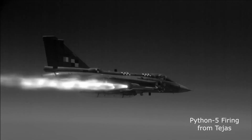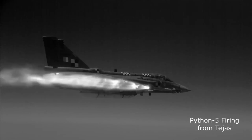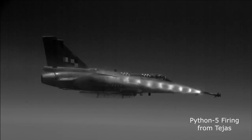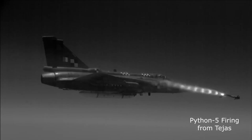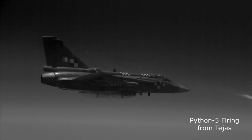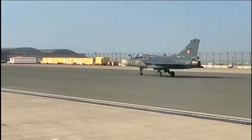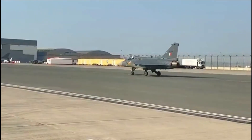Python 5 is the newest member of Israel's Python family of short-range air-to-air missiles. At present, integration of Astra Mark 1 is in progress with LCA Tejas. Astra and MBDA SRAAM integration is expected to be complete before the delivery of Tejas Mark 1A, which is scheduled by 2024.